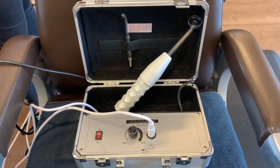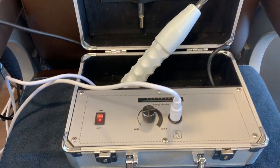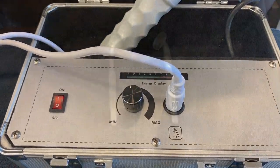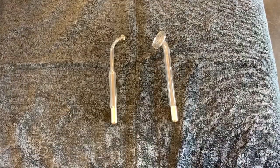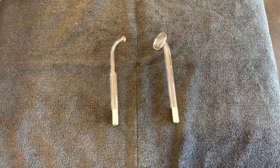The High Frequency Machine seen here is an electronic box that utilizes a gauge to go from low frequency to high frequency, depending on how much current you can take. There are two nodes: the mushroom-shaped node, which is for larger areas, and the point node, which is for more isolated areas.